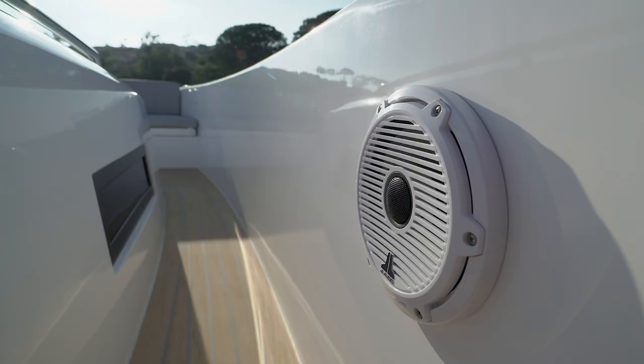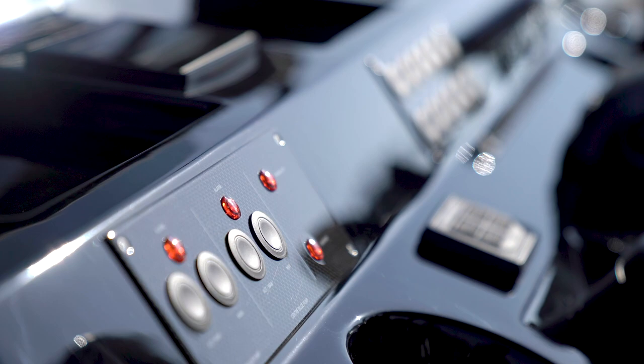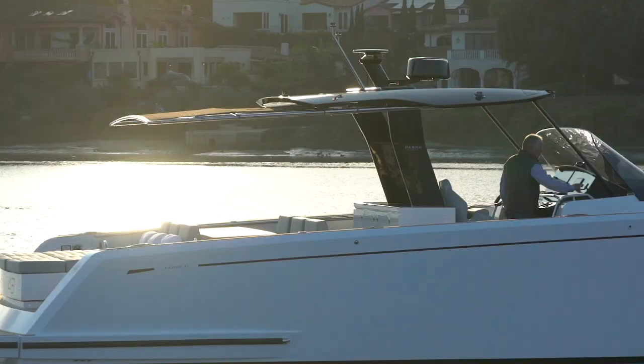Command of advanced navigation systems, information and multi-station entertainment is made easy with illuminated controls and large touch screen displays. The carbon fiber T-top includes an optional Bimini for the sunbathing area.